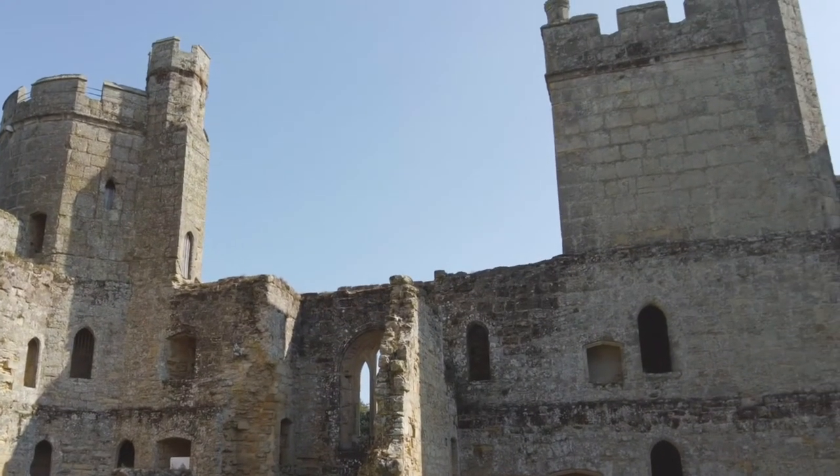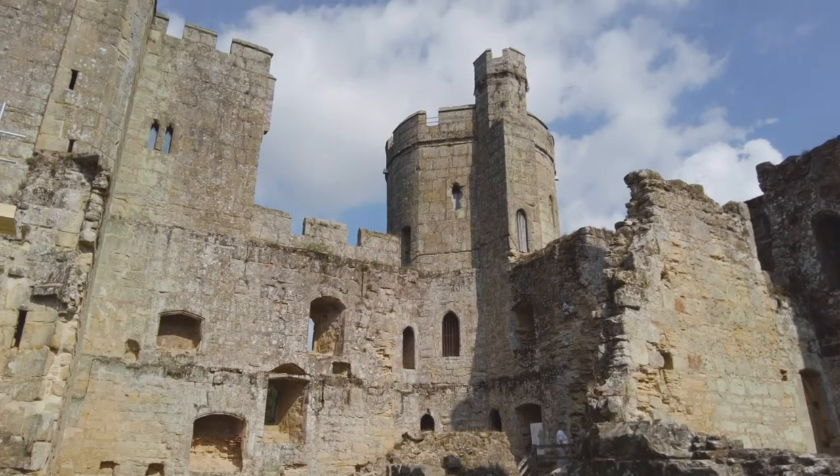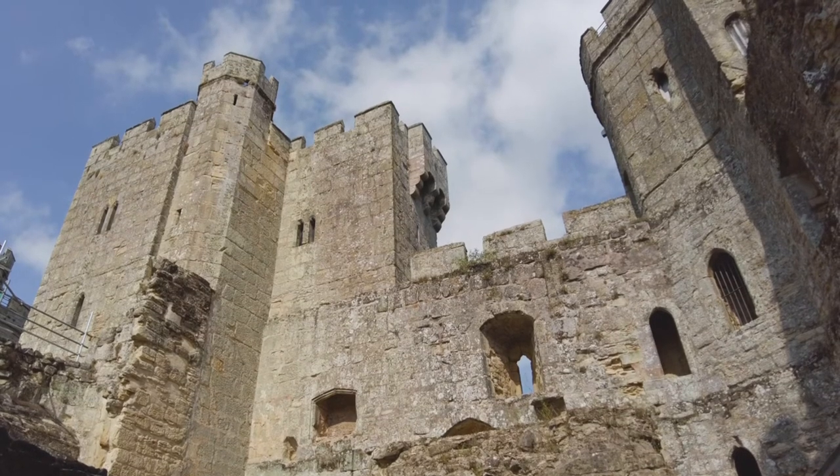It's now ruins, but what the National Trust have done is provide a description of the internal layout of this castle, including the great hall, the chapel, and the kitchen.